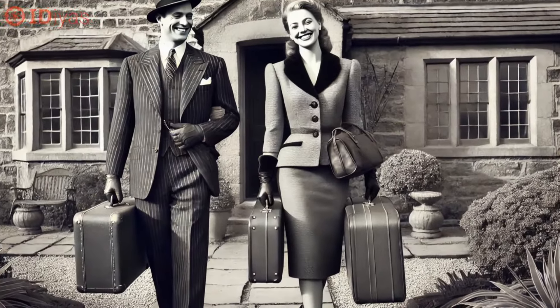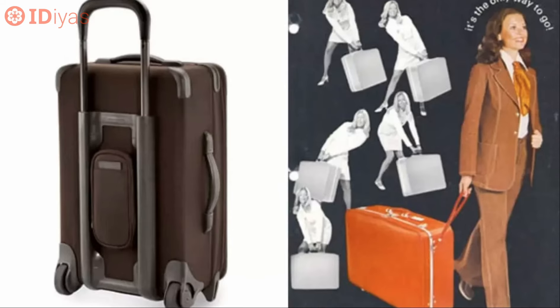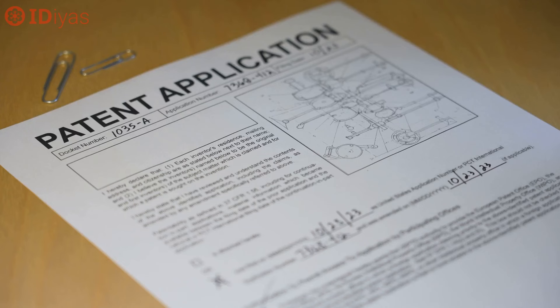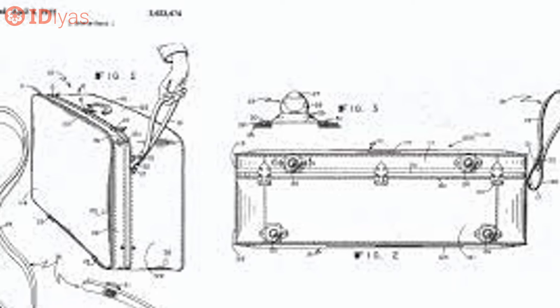The story starts in 1970, when Bernard Sadow, a luggage executive, had a breakthrough. He attached four small wheels to a suitcase and added a strap, creating the world's first rolling suitcase. Shortly after, in 1972, Sadow filed a patent for what is now known as rolling luggage.